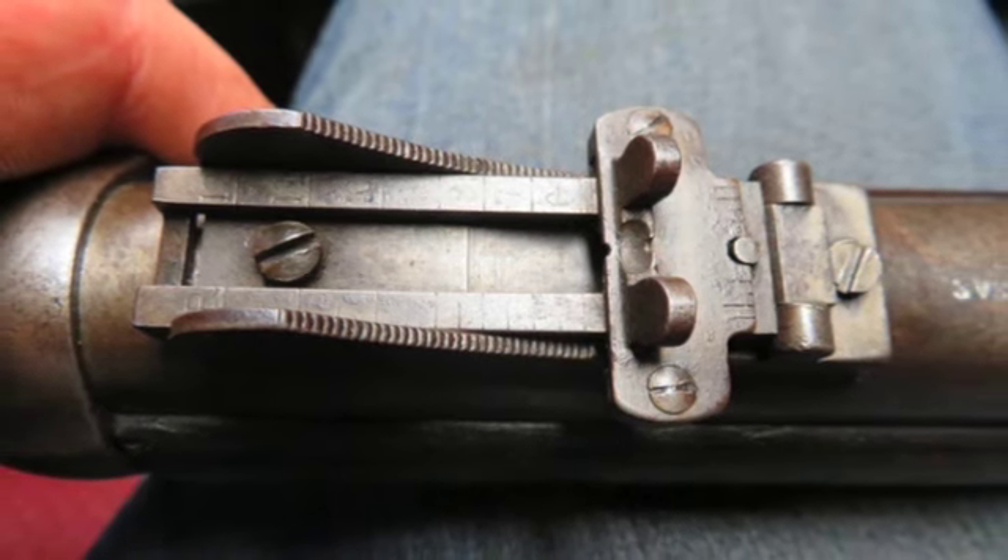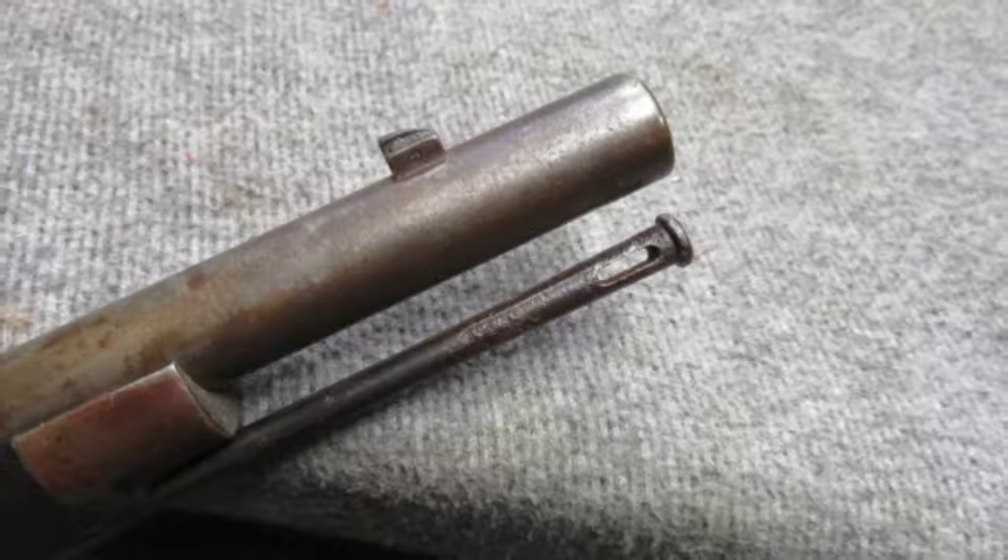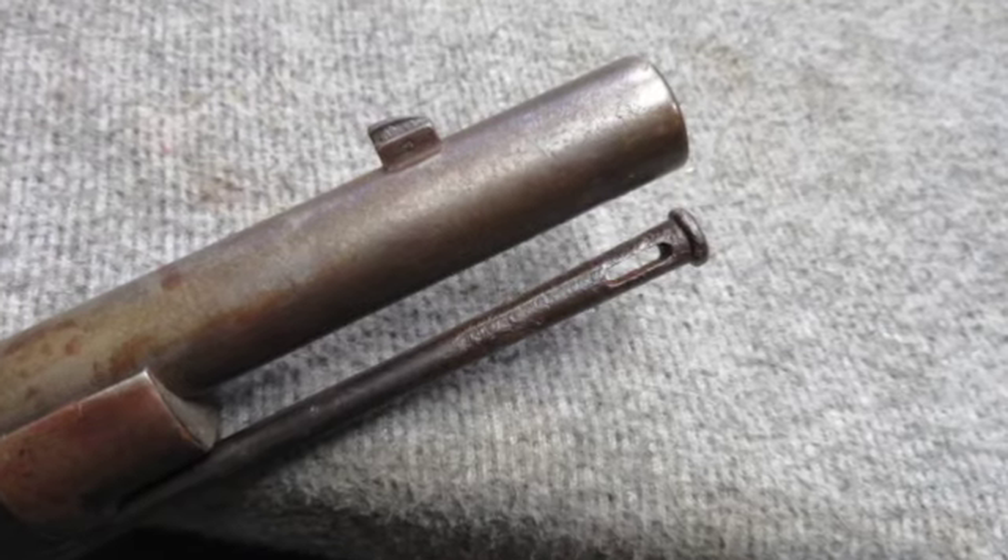It comes complete with the correct original cleaning rod. This is a rare Kansas state marked Trapdoor Springfield rifle that would make a great addition to a collection.